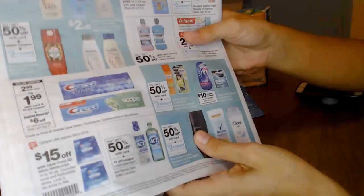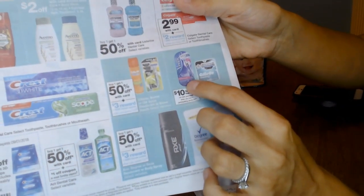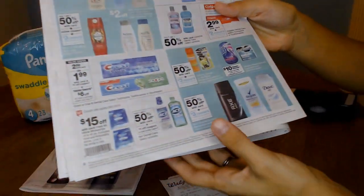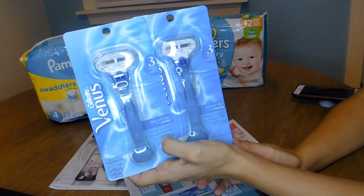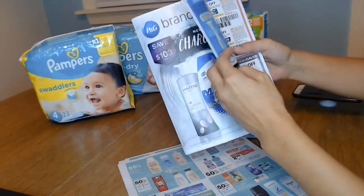So what I did this week was I did the Venus deal, which is when you buy two packs of Venus razors, you get a $10 register reward. So that's the first transaction that I did. I bought two of these, and these were $8.50 each, so both of them ended up being $17. And then I used a coupon from the Brand Saver.